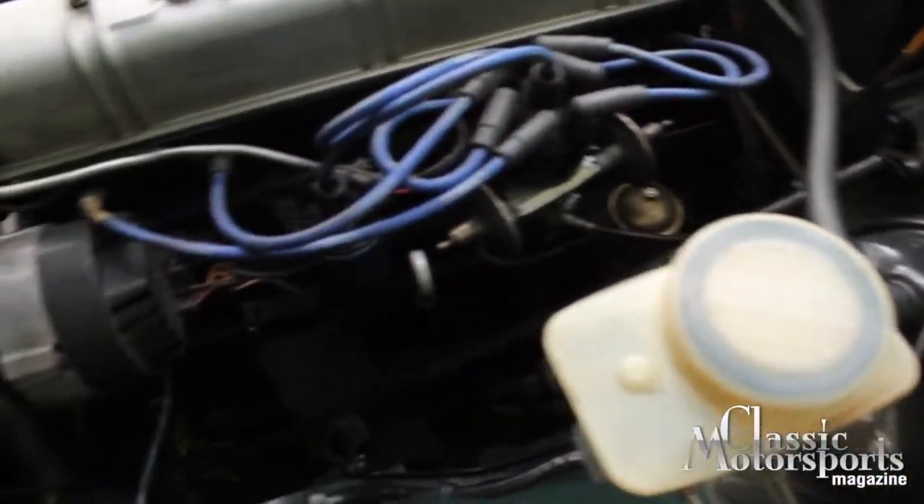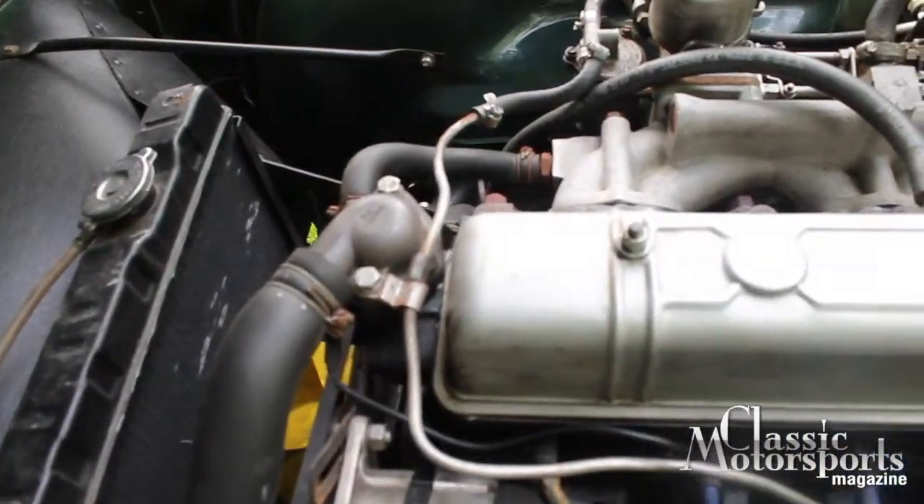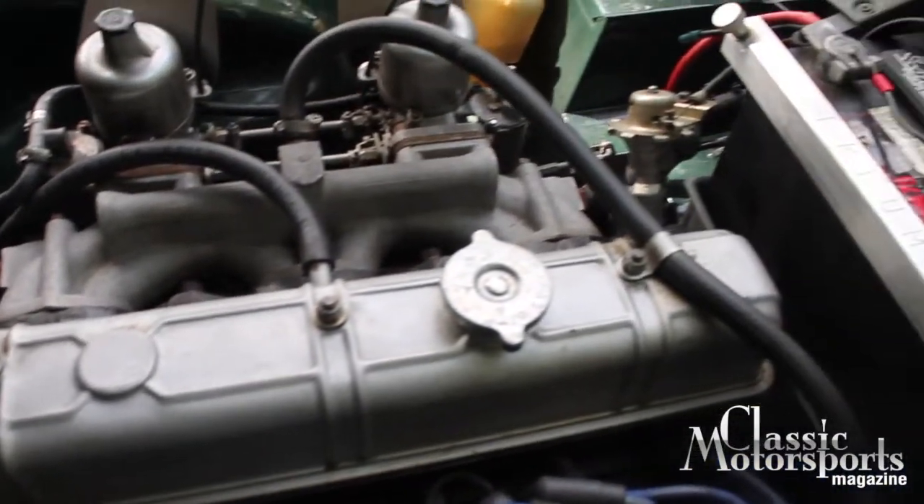As I mentioned, this car is a driver. It's got a two-and-a-half liter engine. We've switched it over to SU carbs. Originally it would have had Strombergs, but they don't run very well because they were trying to make things emissions-legal back then.